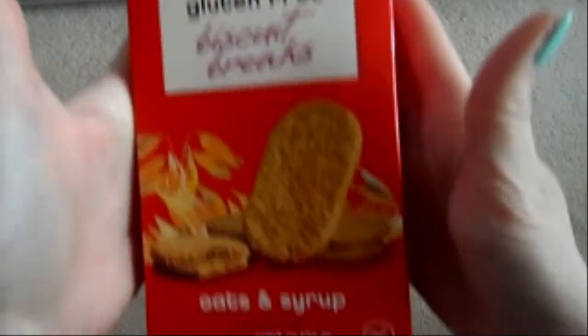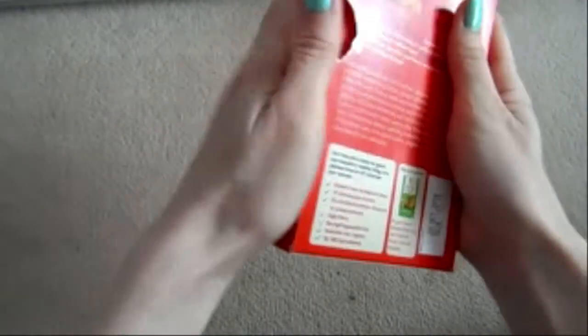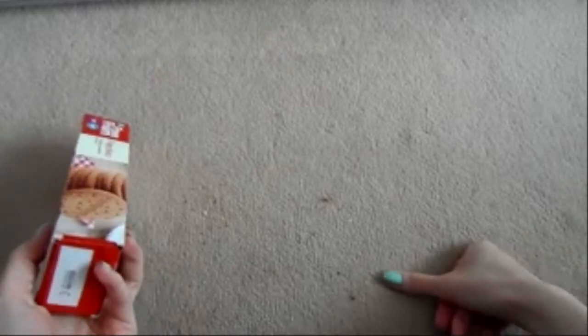As another filling snack, I like the Nairn's gluten-free biscuit breaks — the oats and syrup ones. You get four in a packet, and they taste so good. They're really filling and just give you an oomph and keep you going.